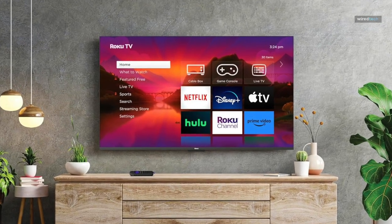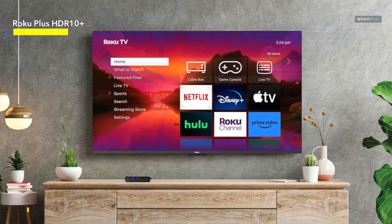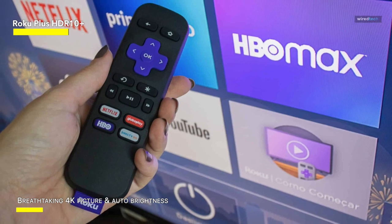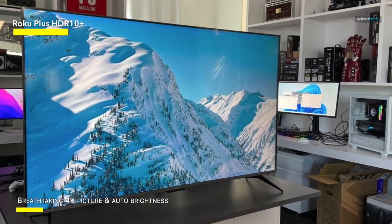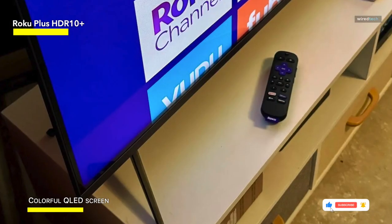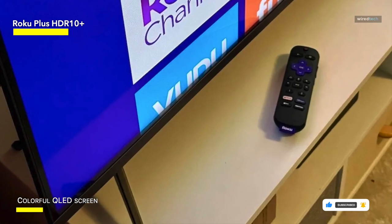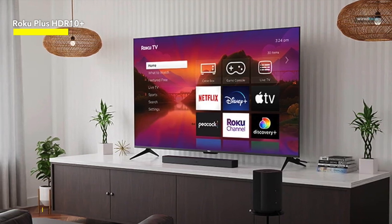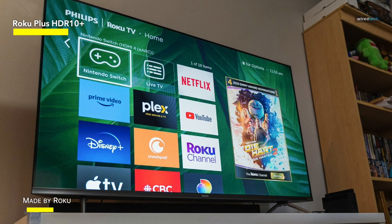Roku Plus. Immerse yourself in entertainment with stunningly sharp 4K resolution, boasting four times the clarity of HD. The screen automatically adjusts to your room's lighting conditions, eliminating the need for manual settings adjustments. Witness colors come to life on the QLED screen, which offers an expanded color palette and enhanced brightness. From the brand renowned for simplifying streaming, this thoughtfully designed smart TV is powered by the Roku experience. Revel in eye-popping detail and vibrant color courtesy of Dolby Vision and HDR10 Plus, with added sharp contrast via local dimming, resulting in vivid highlights and deep shadows.